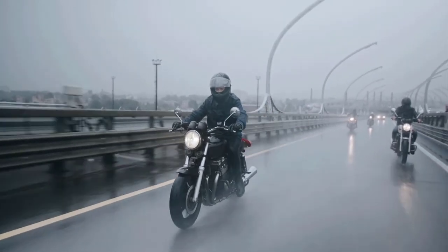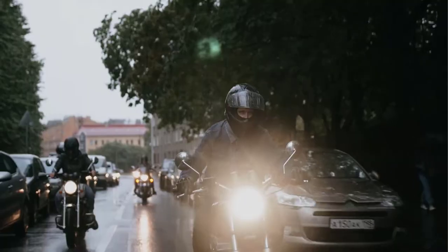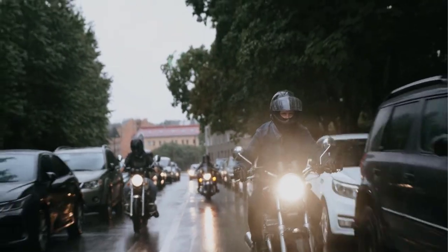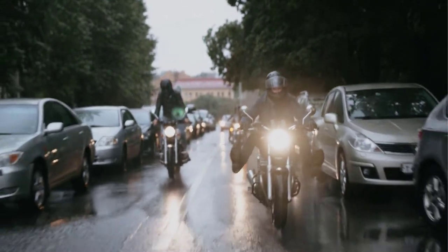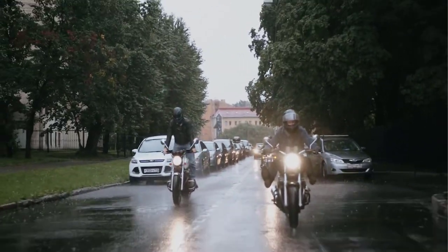Besides being safe and comfortable, something else matters while using a helmet, and that is the clean interior. With the HJC Solid Men's DS-X One Street Bike Motorcycle Helmet, nothing to worry about at all. It comes with a moisture-wicking interior that protects from bacteria. All the interiors of this helmet are removable and easily washable, so you will be able to use the helmet for a long time.